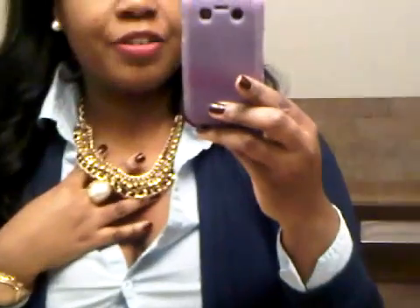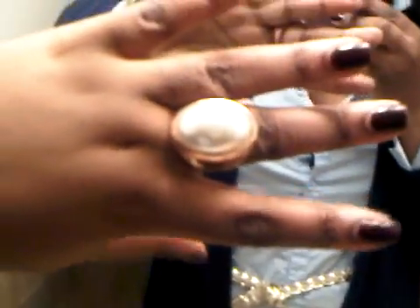In terms of accessories: my go-to pearls, this chain-link necklace that you've seen before in prior outfit of the days, my big pearl ring which I got from H&M, and my watch. No bracelets. Very, very simple.